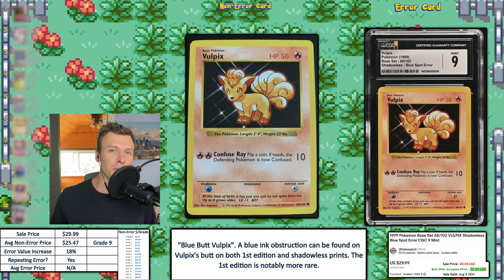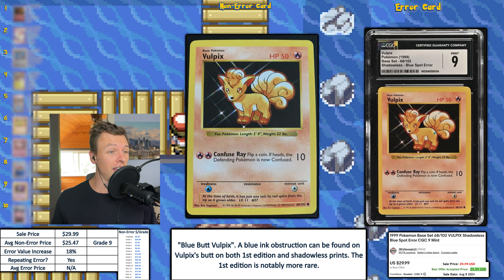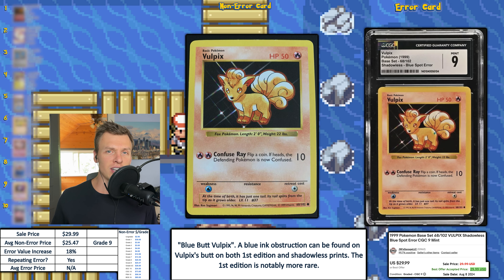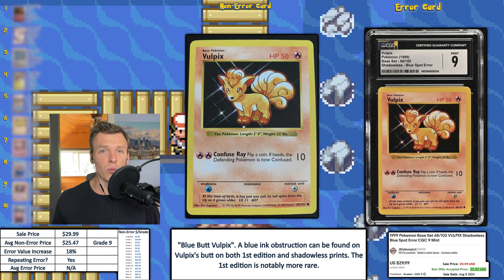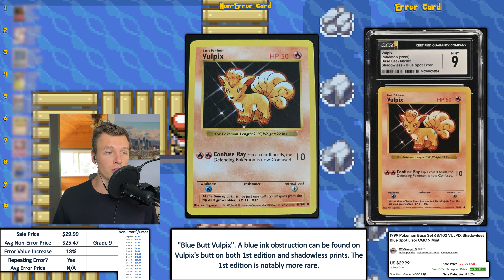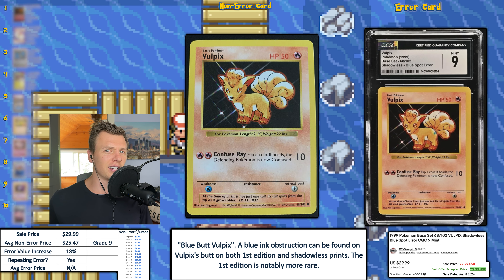Speaking of good deals — holy crap — we have a shadowless Vulpix with what's called the blue butt error, or the blue spot error from CGC. Someone even called it the tramp stamp error, so call it whatever you want. There is a blue marking on the rear end of Vulpix, and this is actually a repeating error. This card sold for way less than it should have — listed for $29.99, which is way too low, and it was accepted for that price. This card should be in the at least $100 range. Congrats to the buyer, and if you're the seller and you're watching, subscribe and I can help you list prices.